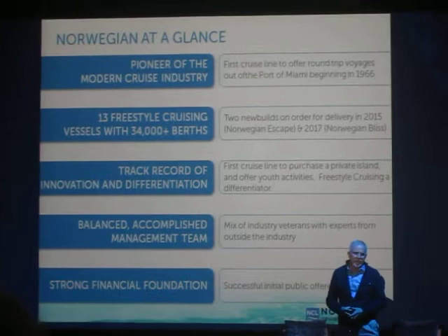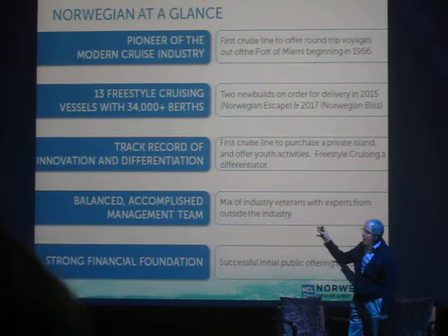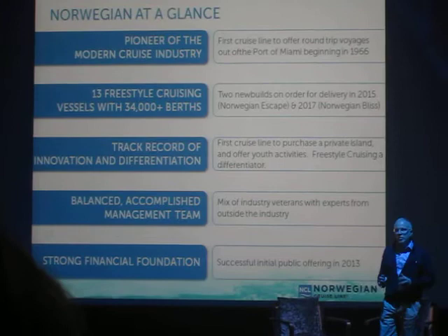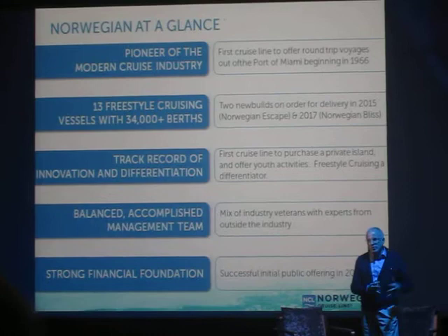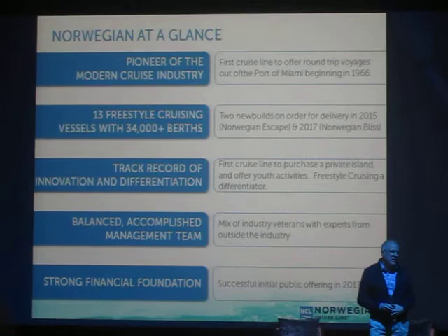We actually founded the industry the way it is today with the weekly sailings out of Miami through to the Caribbean and the Bahamas — that was about 47 years ago. Today we have 13 vessels, including the ship today. These last three ships are very, very large — twice the size of the ships that were built prior to, say, 2010, as you've seen the evolution of the ships over the last number of years.